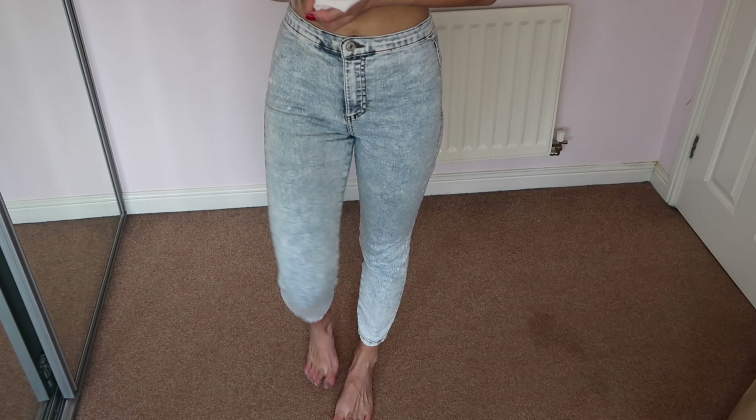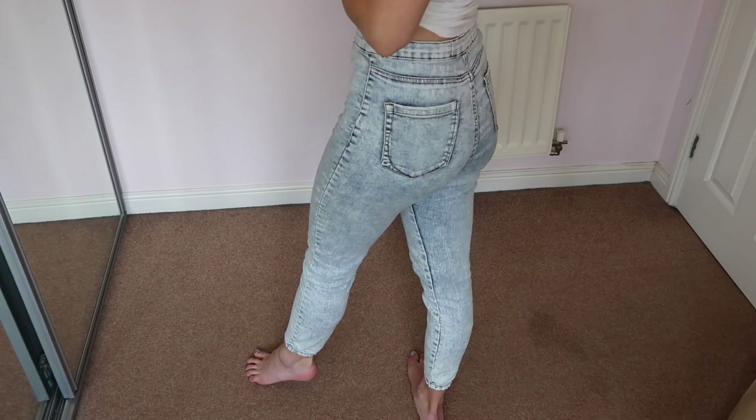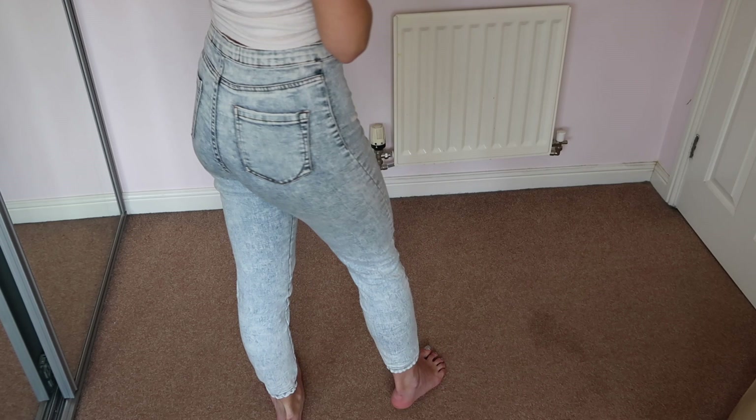They're super high-waisted, which I love. I think it's more flattering for most body shapes as it cinches at your smallest point. When you sit down they're not showing any underwear or giving you a muffin top. These are the ankle grazer length in an acid bleach wash, and they were somewhere between £8 and £12 — the price has fluctuated since I bought them.